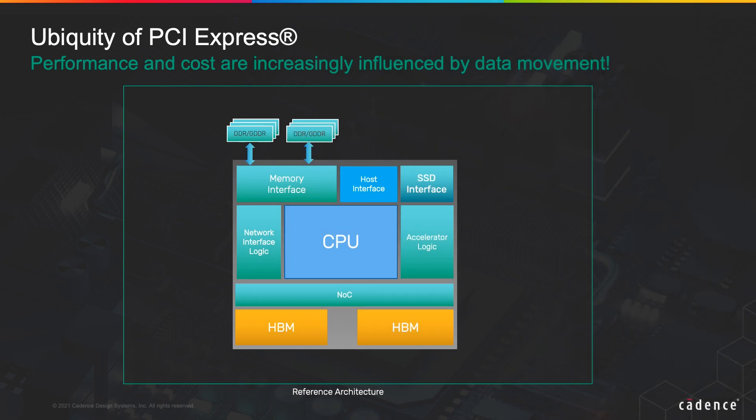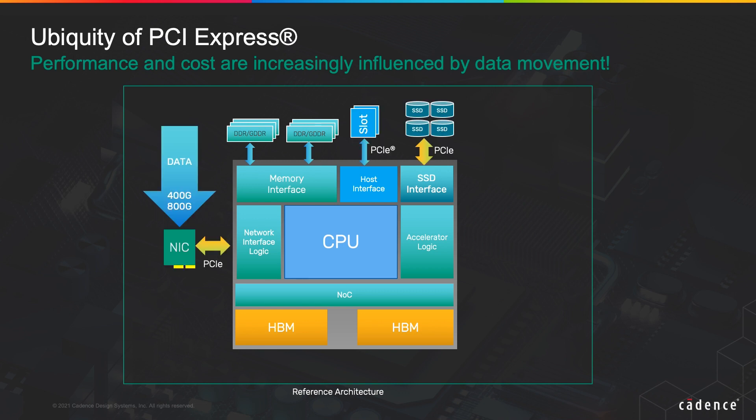This block diagram shown here represents a simplified concept of a compute or a network SOC. Many of the common interfaces to this SOC are connected over PCIe Express — applications such as storage, NIC, FPGA accelerators, and GPUs. CXL leverages the PCIe physical layer as a transport mechanism to provide low-latency coherent interconnect, enabling increase in compute capacity at lower cost.